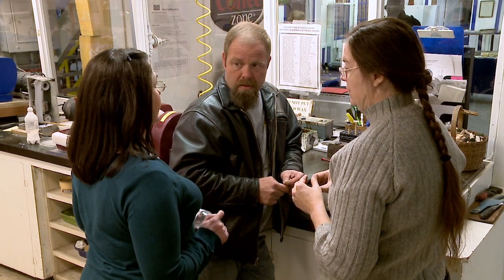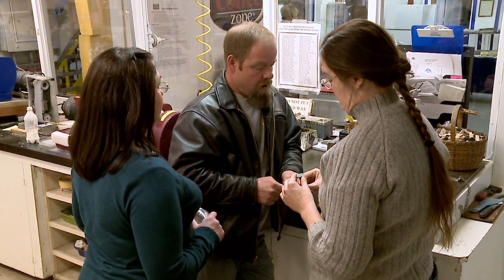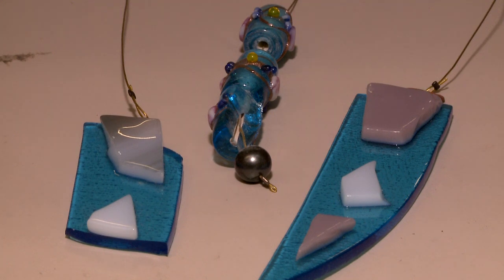In the glass room we have people who will actually take raw glass, heat it, mold it, and shape it into objects, jewelry, pendants, and things like that.